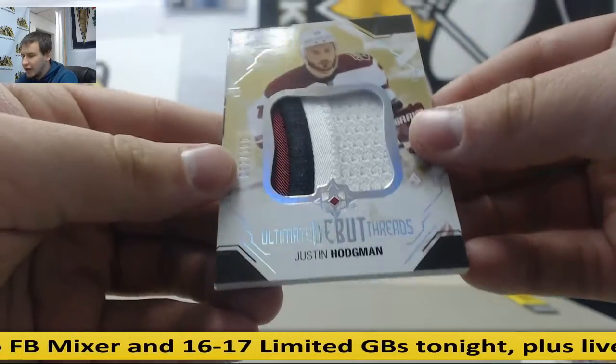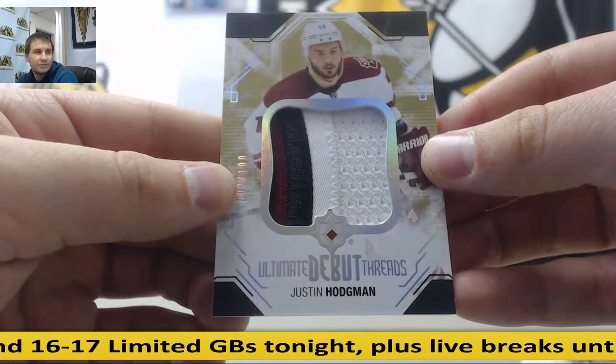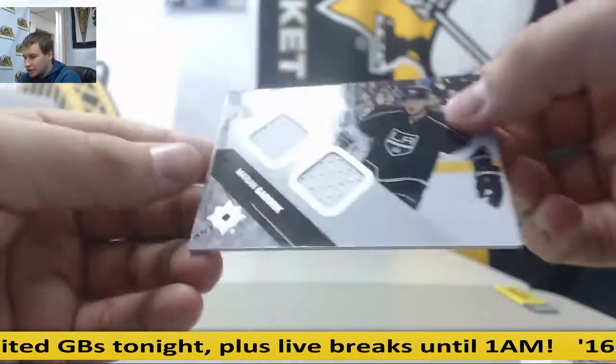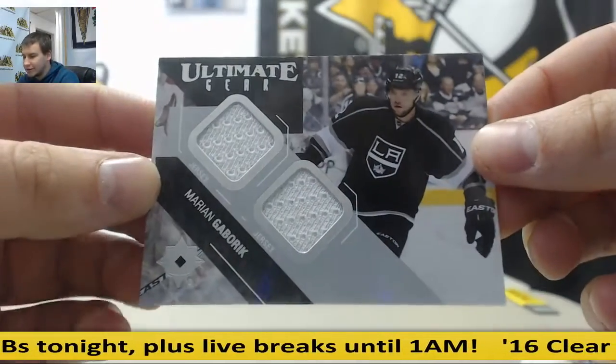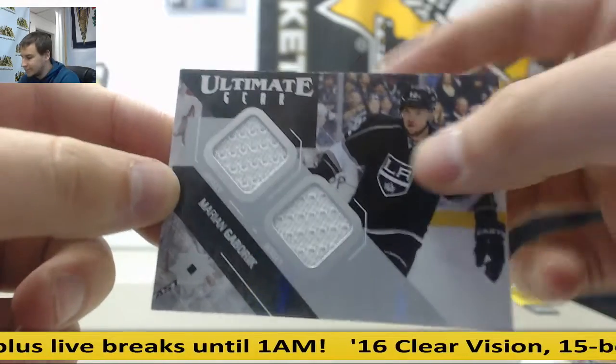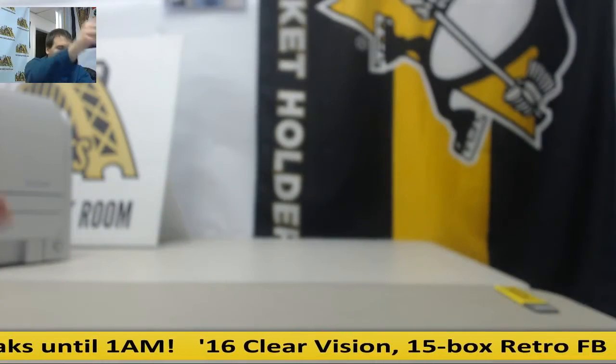Numbered to 100 — Justin Hodgman, Ultimate Debut Threads. And dual jersey — Marian Gaborik for the Kings. Dual jersey. Alright, and that's going to do it. Thank you very much, Matt.